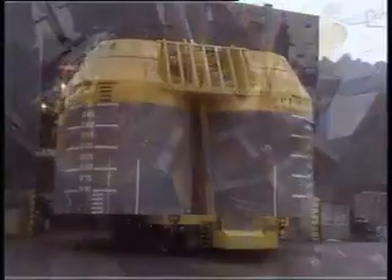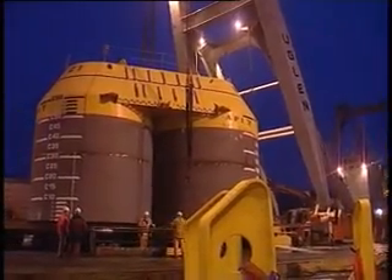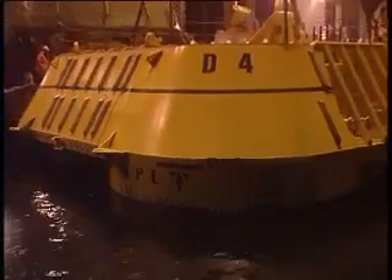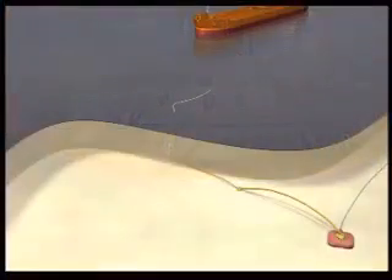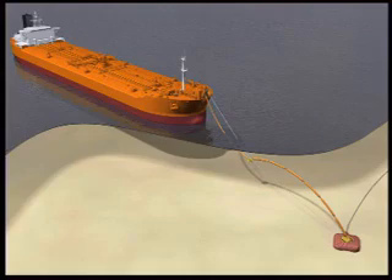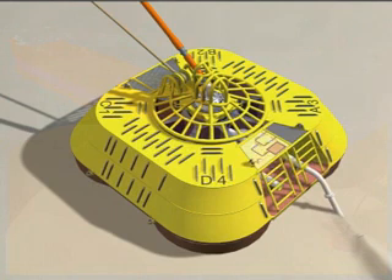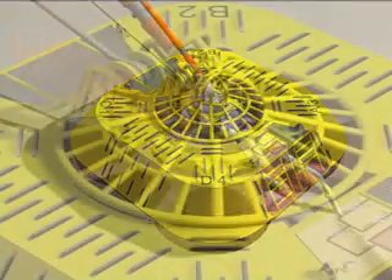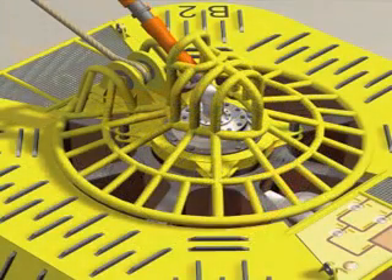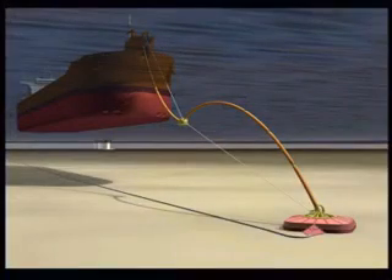The SAL — Single Anchor Loading — system consists of an anchor on the seabed with equipment for the mooring of and oil transfer to shuttle tankers. Vessels serving the field will, upon arrival, be moored to the SAL system by means of a mooring hawser with a connected loading hose. Common for APL systems is the principle of the vessel being able to weather-vane freely when moored. For the SAL system, this is solved by a combined mooring and fluid swivel located directly on top of the anchor. SAL moors the vessel rotating around one single anchor, contrary to traditional mooring systems which have a turret in the vessel moored to 8 to 12 anchors.